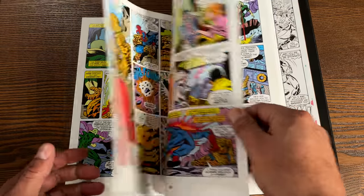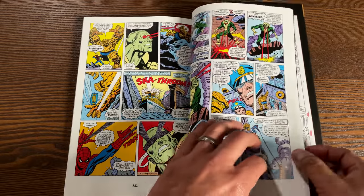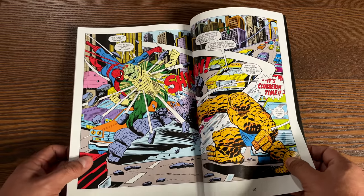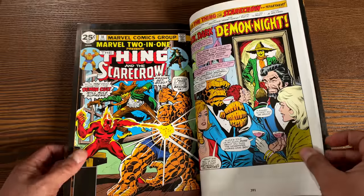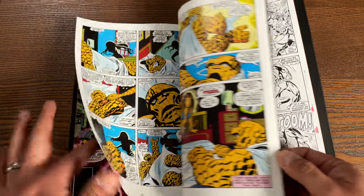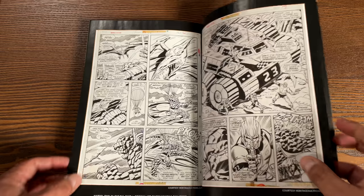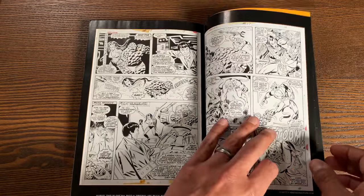Looking at this artwork — I know these stories aren't the most memorable for a lot of people, but I really wish one day they would do an omnibus edition, or at least give us more of the Epic Collections. It brings back memories of finding those quarter comics. The book has 432 pages and retails for $39.99.